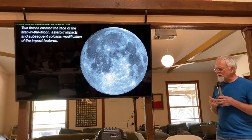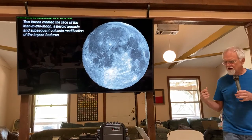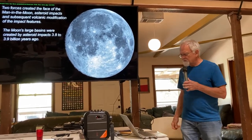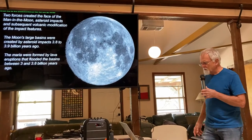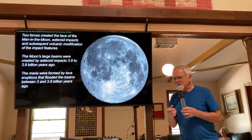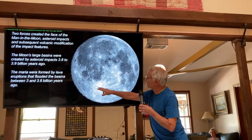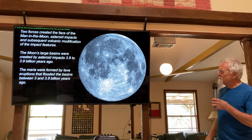Two forces create the face of the man on the moon: exogenic forces — asteroid impacts from outside — and subsequent volcanic modification of those impact features by endogenic forces, volcanism from inside the moon flooding those asteroid impacts. The face of the moon has been in existence for perhaps 3 billion years. The craters with ray structures are more recent — rays fade after about a billion years, so a crater with a ray system is a fairly young one. The basins and the maria within them are not the same thing: the basin is the depression, and the maria is the basalt that fills it.